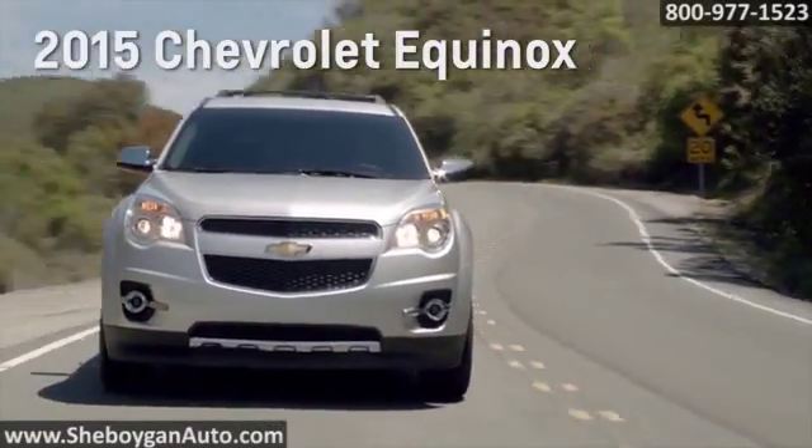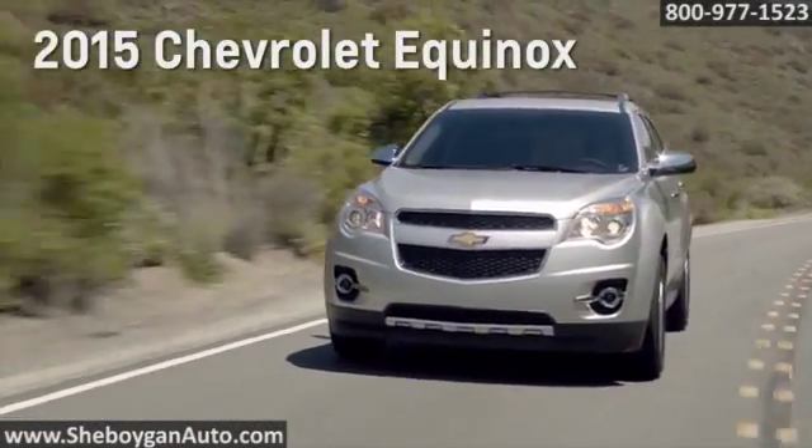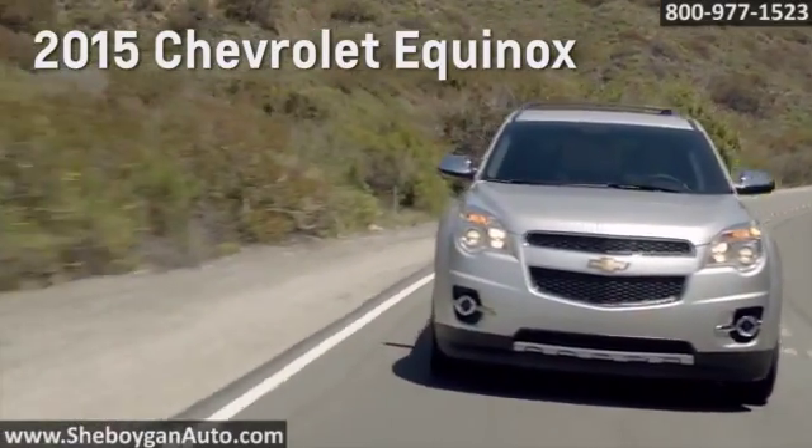Here's the vehicle for you. When it comes to a crossover that fits your family's lifestyle, the 2015 Chevrolet Equinox is the best choice.